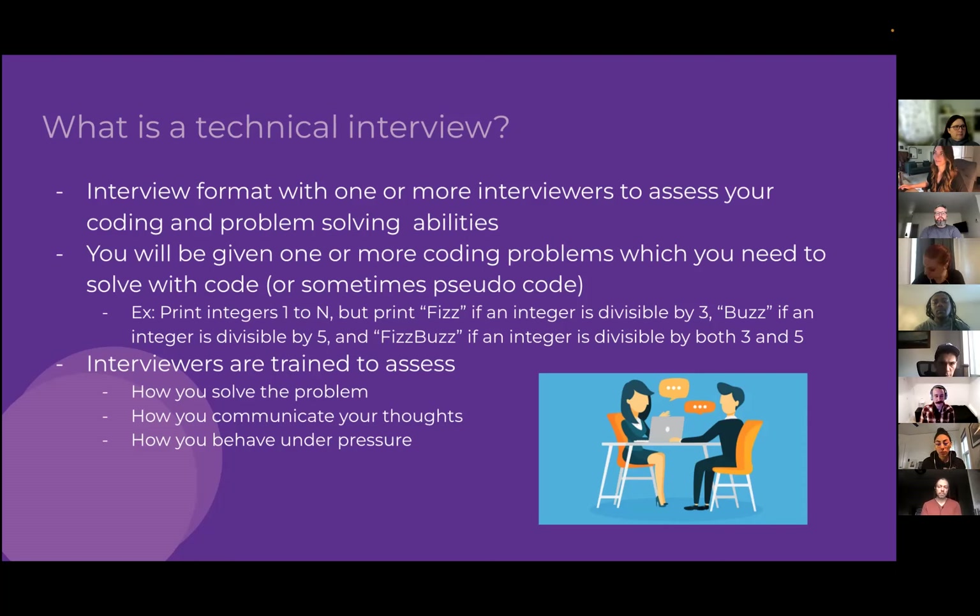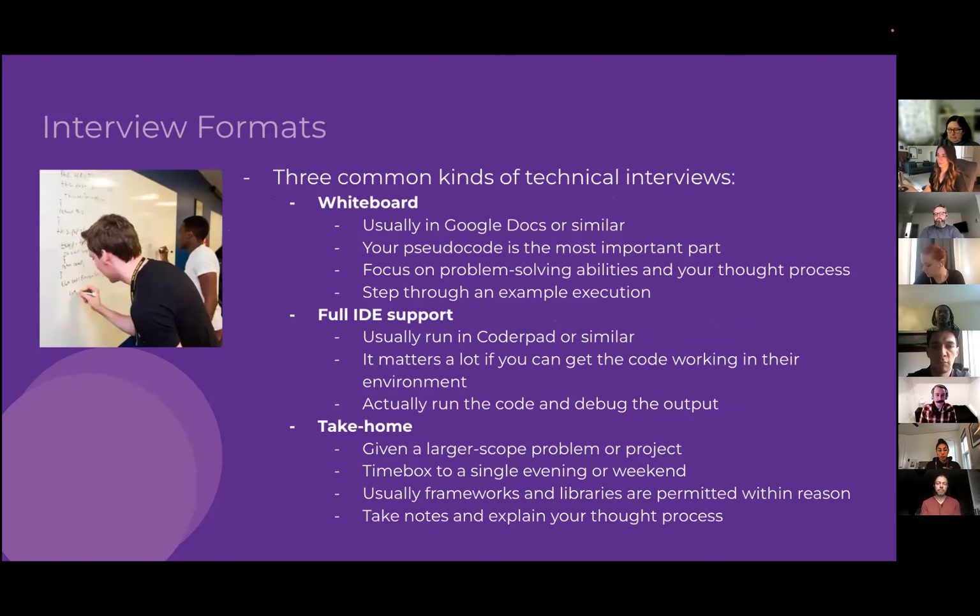Interviewers are trained to assess primarily how you solve the problem — what coding techniques, data structures, and algorithms you use. They're also looking at how you communicate your thoughts, what questions you're asking, how you approach the problem, and how you behave under pressure. It's a pressurized situation that allows interviewers to get insight into how you work, especially under stress.